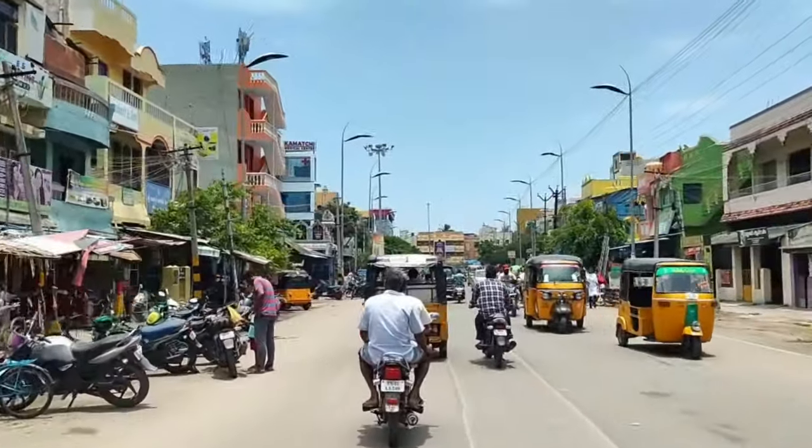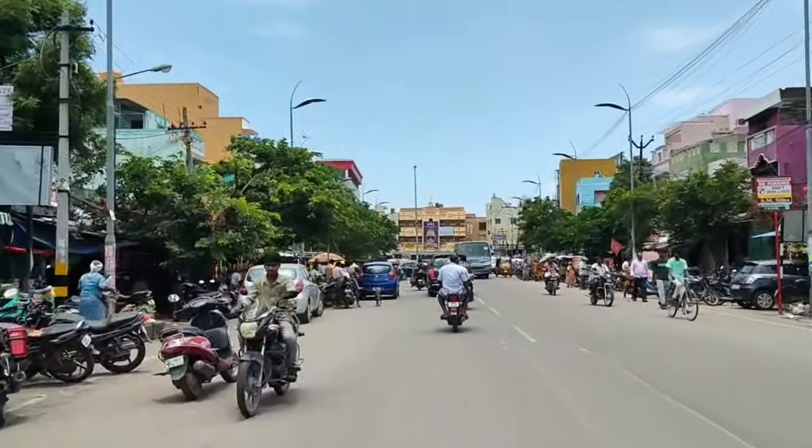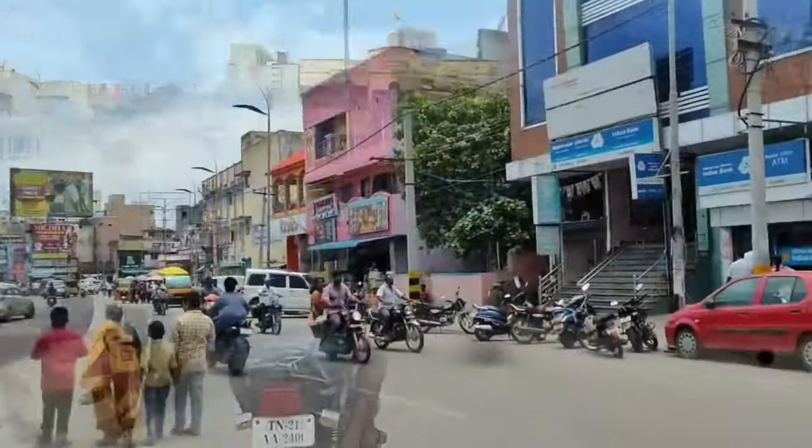There are many branches in this shop, but this particular branch is recently opened. So, where are we going to go to the shop? This is exactly where we are going to be.